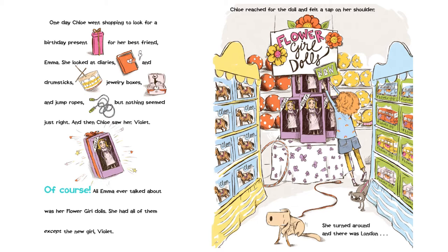One day, Chloe went shopping to look for a birthday present for her best friend, Emma. She looked at diaries and drumsticks, jewelry boxes and jump ropes, but nothing seemed just right. And then Chloe saw her — Violet. Of course! All Emma ever talked about was her flower girl dolls. She had all of them except the new girl, Violet.